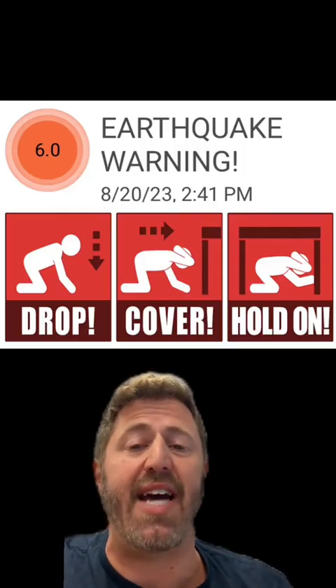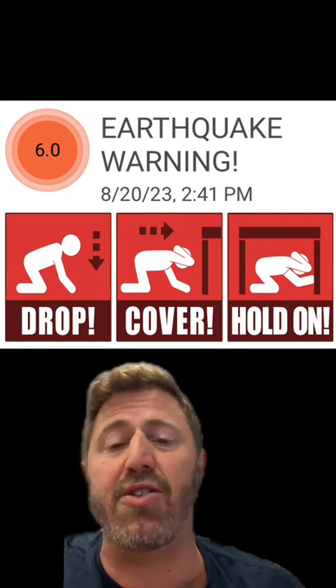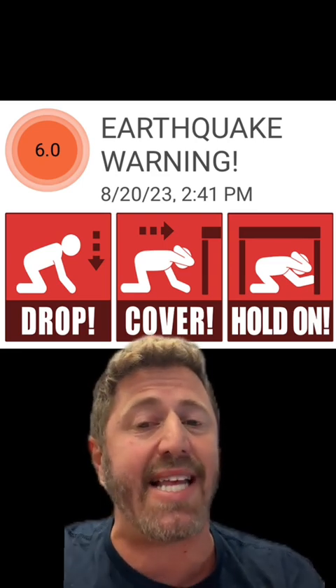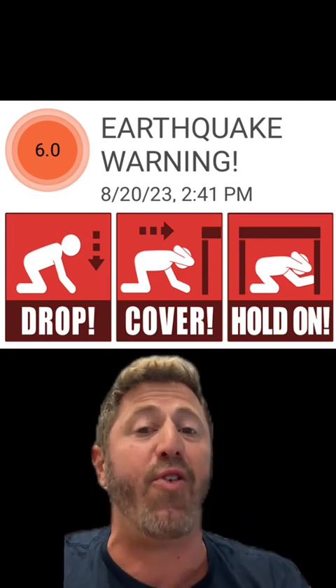This is an actual example of the type of notification received — this is from yesterday's earthquake. It said magnitude 6.0, though it was really a 5.0 that was upgraded to 5.1. But either way, there are crucial seconds ahead of time, giving you a warning to drop, cover, and hold on before the shaking begins.